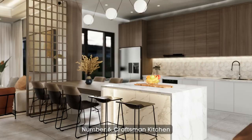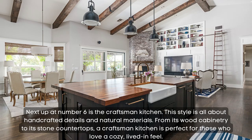Number 6: craftsman kitchen. Next up at number 6 is the craftsman kitchen. This style is all about handcrafted details and natural materials. From its wood cabinetry to its stone countertops, a craftsman kitchen is perfect for those who love a cozy, lived-in feel.